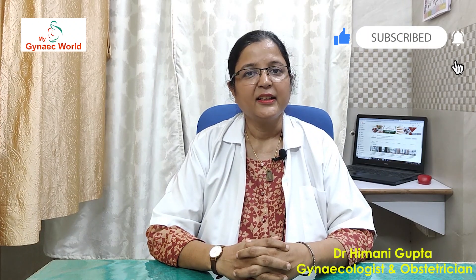So friends, keep watching my YouTube channel My Garnak World for more women and health related videos. Like, share and subscribe. Thank you.